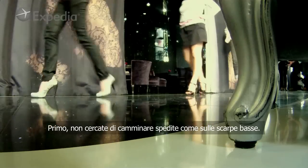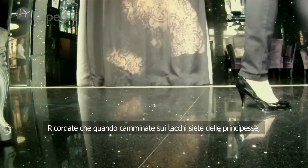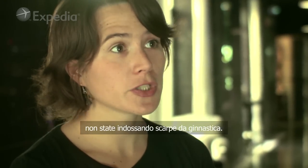Firstly, don't try to walk as fast as on flat shoes. Don't forget — when you are in high heels, you are a princess. They are not running shoes.